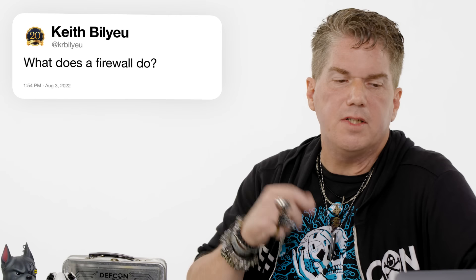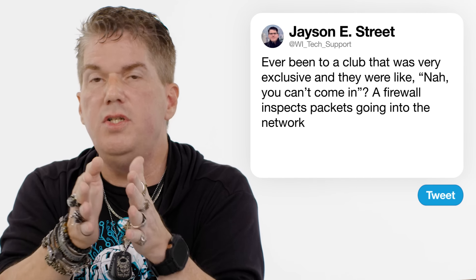Kerbilyu: what does a firewall do? You ever been to an exclusive club where they say you can't come in? That's a firewall. A firewall inspects packets going into the network and dictates — based on a set of rules set by the client — which packets are allowed in and only in certain use cases. That was all the questions. I'm hoping you learned something, and until next time.